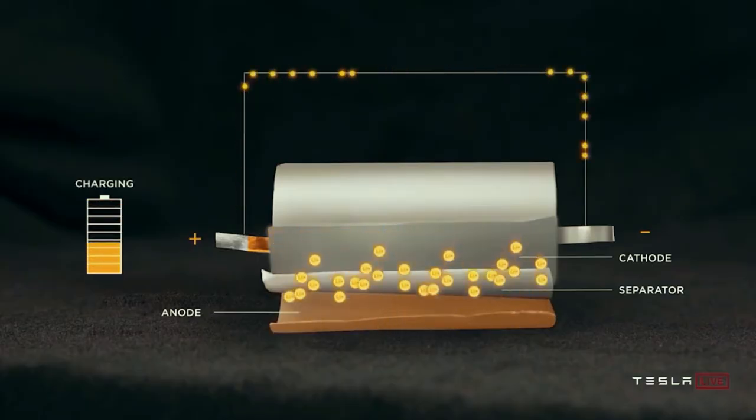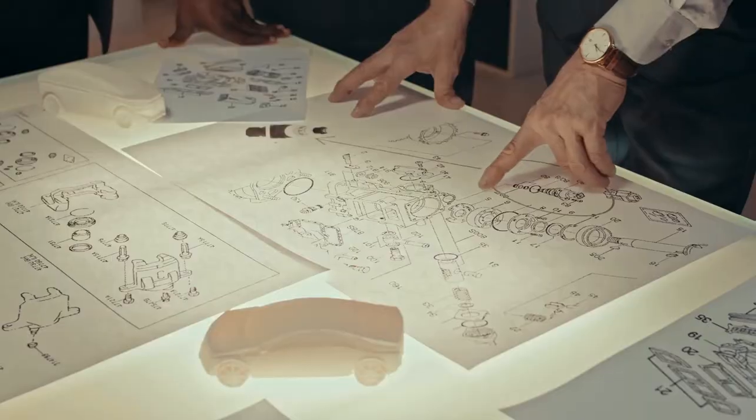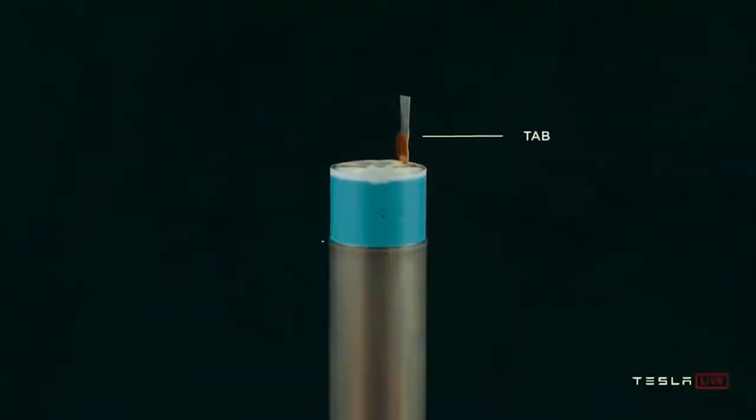All technologies are supposed to be examined in the real world before bringing them up for sales. Automobile companies invest money, time, and energy in selecting all these technologies.